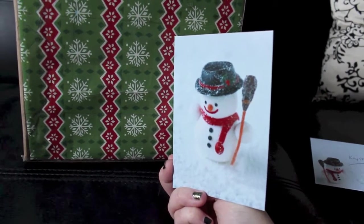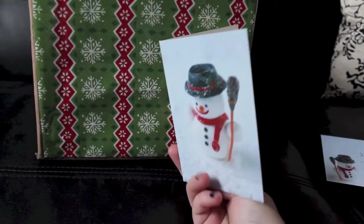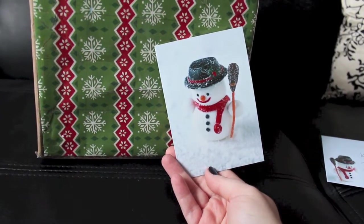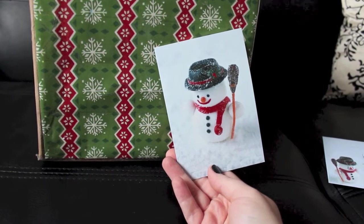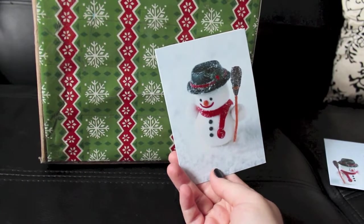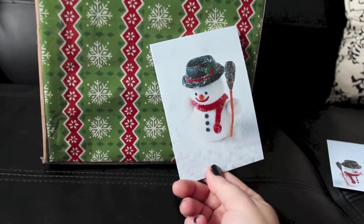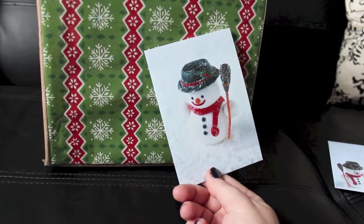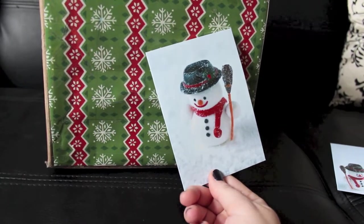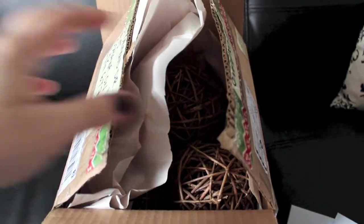Her store isn't open yet but I believe it opens in February, and we're really excited about it. One of the things I think she's going to be having is a monthly subscription, kind of like those subscription boxes for dogs. A lot of the ones I find are for dogs and cats only, but this one's really exciting because she is based in Canada and it looks like it's going to be a monthly rabbit subscription. I'm excited to check that out when her store opens.